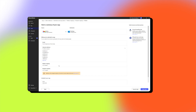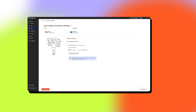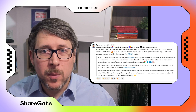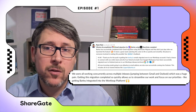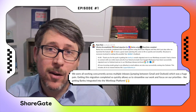We ran ShareGate's migrate Gmail feature, and within days all the mail was migrated. All the Barley emails were now being routed to Outlook and the archives were fully intact. Jafar said: 'We're all working concurrently across multiple inboxes, jumping between Gmail and Outlook, which was a huge pain. Getting this migration completed so quickly allows us to streamline our work and focus on our priorities — like getting Barley integrated into Workly.' The pain of working across two systems: gone.